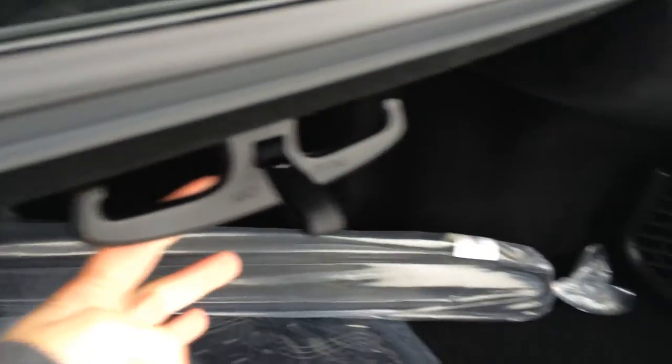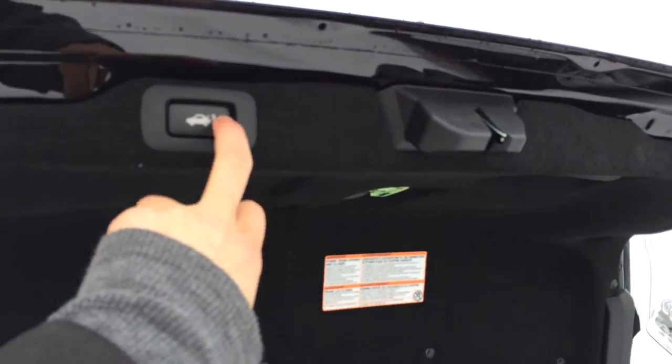You have a cargo net, cargo tie-downs in four corners, and a rear extension into the back seats located right there in the middle. Overhead we have the emergency release, your handle, and your automatic close button.